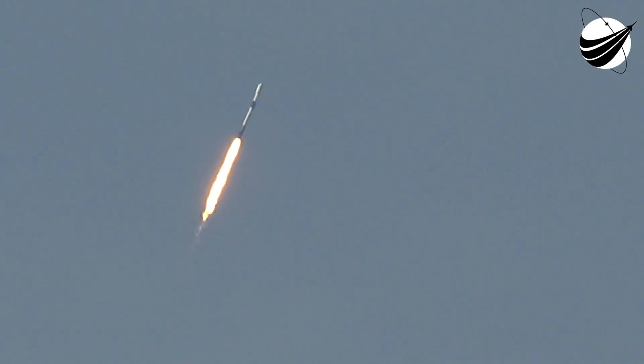Right now we are throttling down the first stage engines in preparation for a period known as Max-Q. This is where we'll experience the highest amount of aerodynamic pressure on the vehicle. Max-Q. Now that we've passed Max-Q, we are now bringing those engines back up to full power.